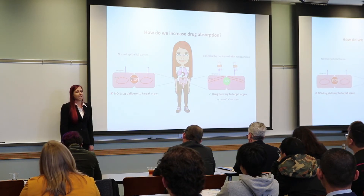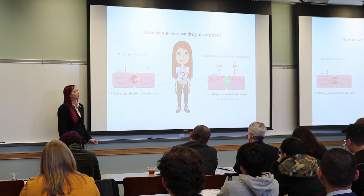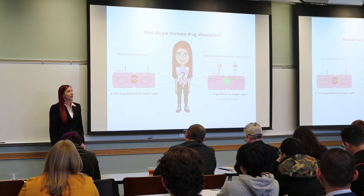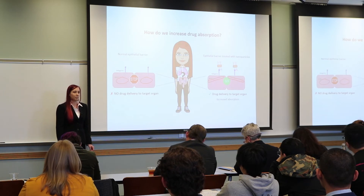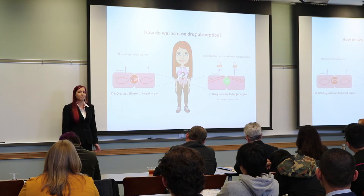My thesis project aims to answer that question. To do this, I treat epithelial barrier-forming cells from these organs with biodegradable protein-coated nanoparticles. What I found so far is that treating these cells with these nanoparticles increases the ability of large molecules to move past the epithelial barrier.